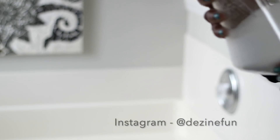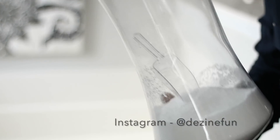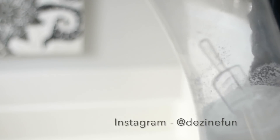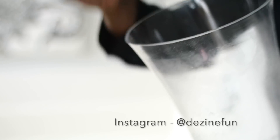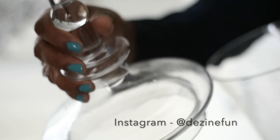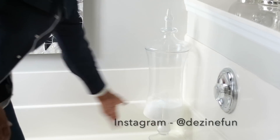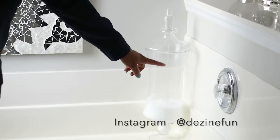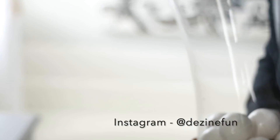Over here by the tub I'm going in with these two large apothecary jars. One has my Epsom salt in it, and I got this little candy scoop from Michael's — they do have that at the Dollar Tree as well. On the other side I'm going to put the same apothecary jar with bath bombs in it. Once I show you everything I put in place, I'm going to back up and give you an overview of this entire bathroom.